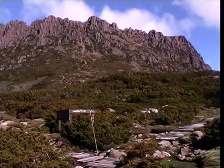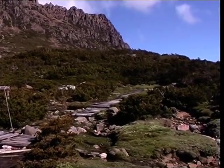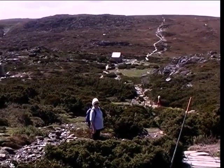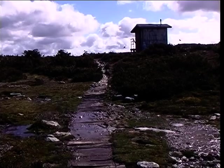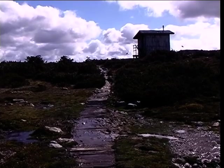That's up the Cradle Mountain and the continuation of the Overland Track down to Lake St Clair. This way is the Overland Track to the north, back to the cars. And there's a loo with a view.